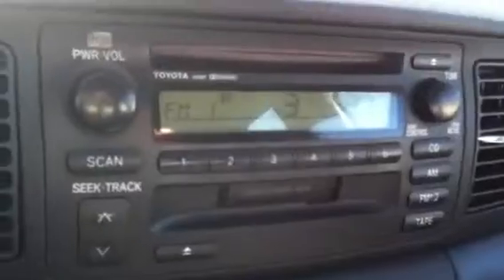The interior is black — it's a nice cloth. Here you have your power windows and door locks. You have your AM FM radio CD player.